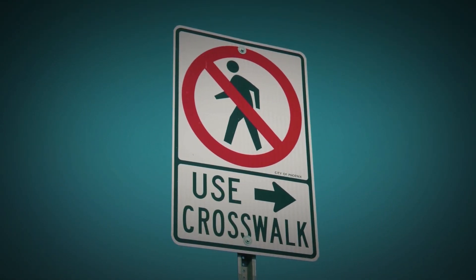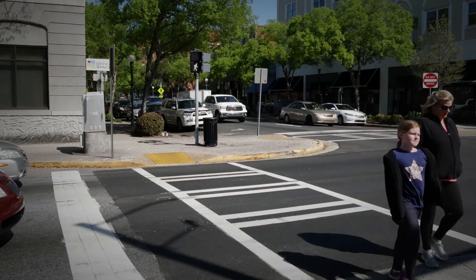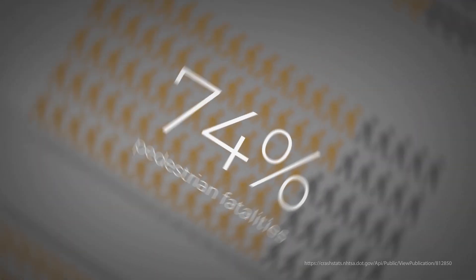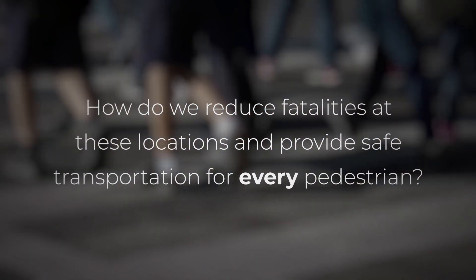In general, a safe place for pedestrians to cross the road is at a well-marked, controlled location, often at an intersection. But in 2018, 74% of pedestrian fatalities occurred at mid-block locations between intersections. So, how do we reduce fatalities at these locations and provide safe transportation for every pedestrian?